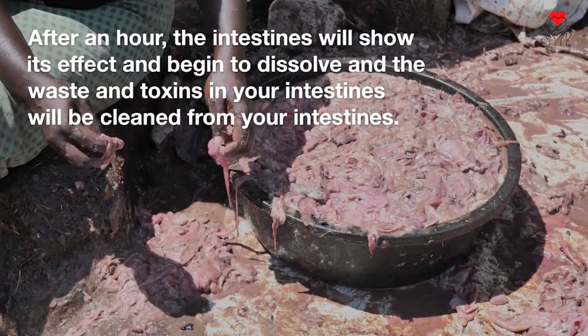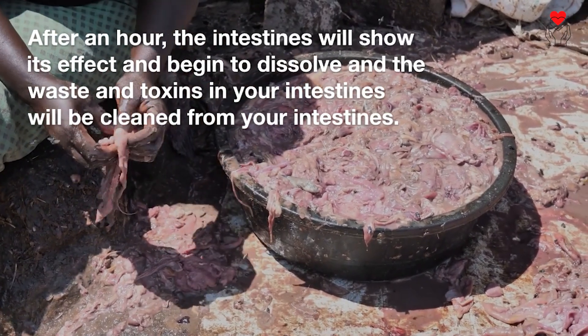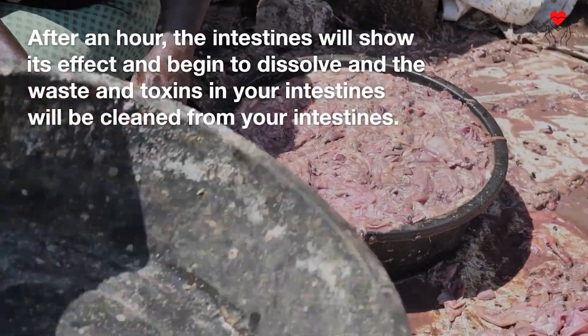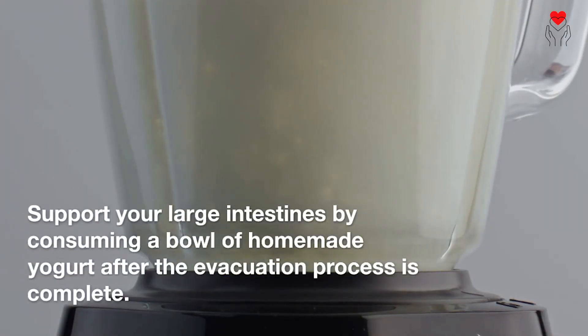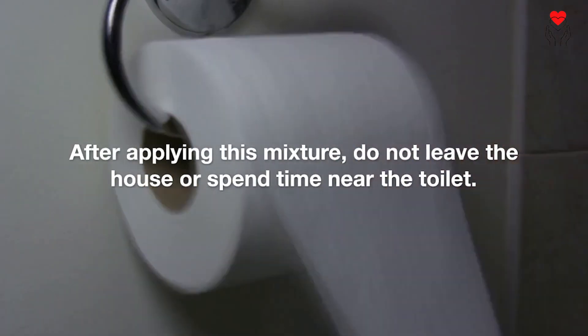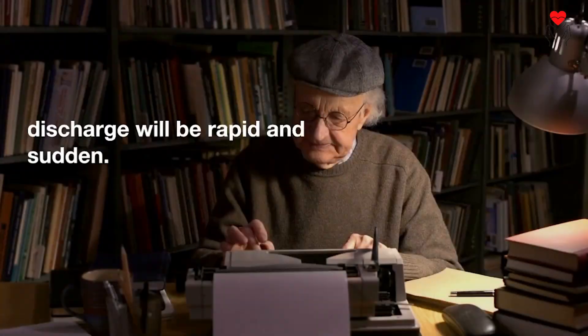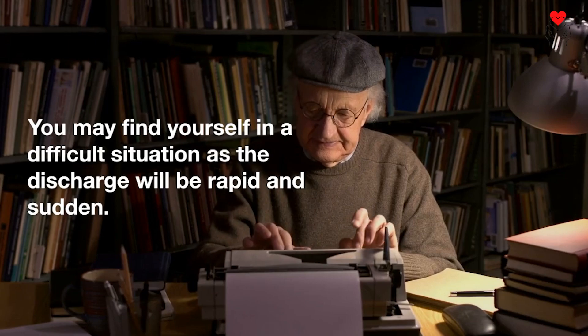After an hour, the intestines will show its effect and begin to dissolve the waste and toxins in your intestines. Support your large intestines by consuming a bowl of homemade yogurt after the evacuation process is complete. After applying this mixture, do not leave the house — spend time near the toilet, as the discharge will be rapid and sudden.